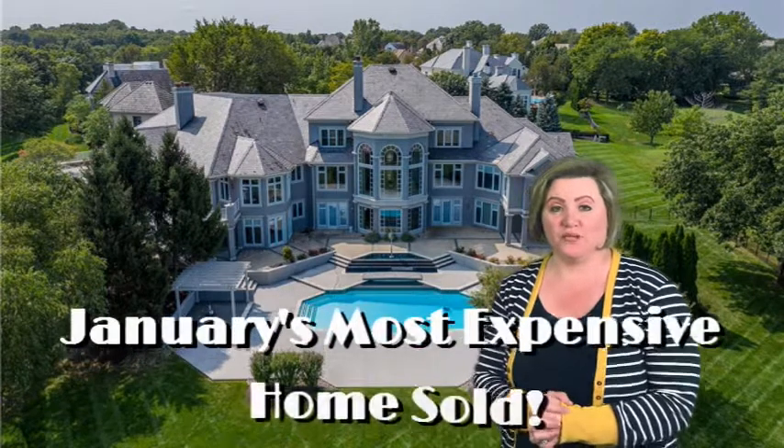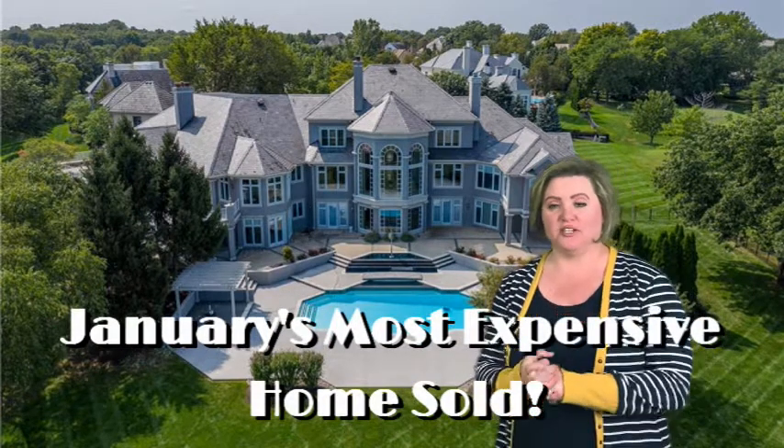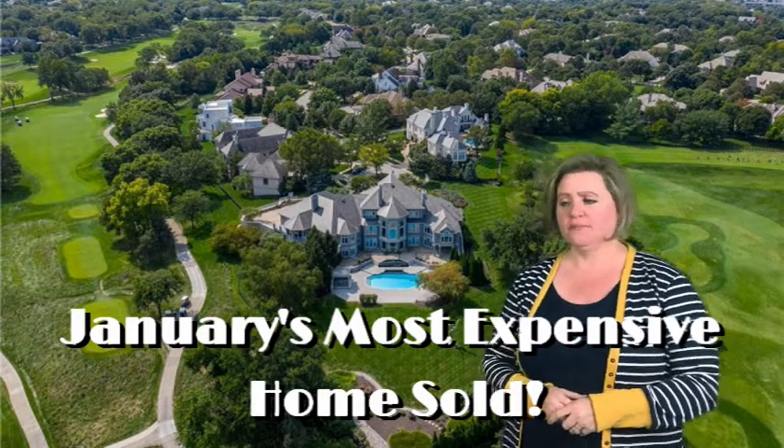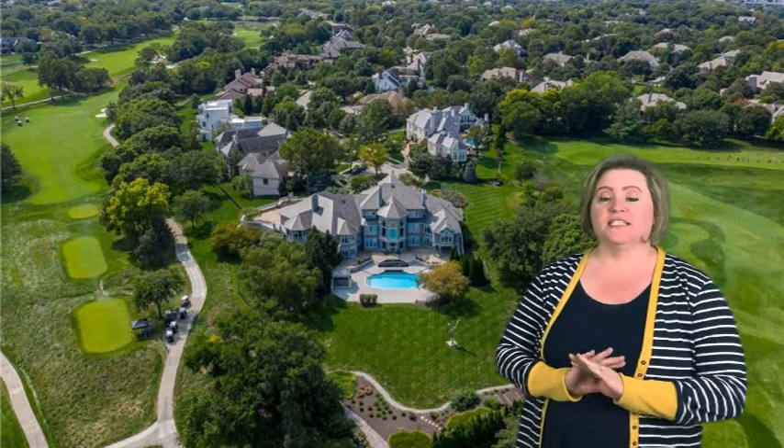Hi, Christina Brown here with RE-MAX. I am coming to you again with this month's most expensive home sold. This home is stunning.